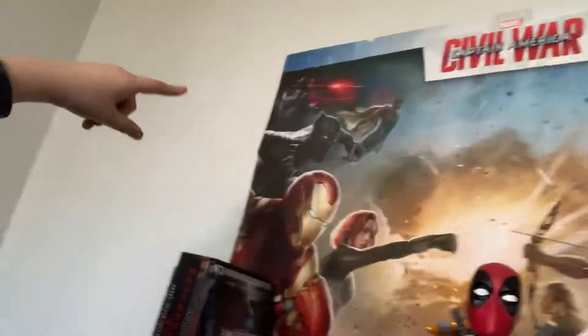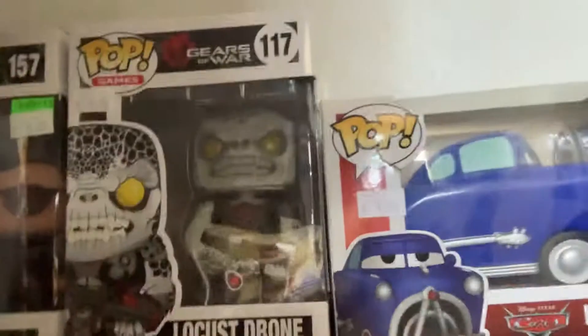Then you got the Team Cap sign — by the way, I was always Team Cap when the movie came out. I got my Power Rangers stuff up the wazoo. Then you got another Captain America Civil War poster — Team Cap and Team Iron Man. Over here you got some Pops. I did a pop collection video but I got four new ones: Doc Hudson, Locust Drone from Gears of War — I don't even play that game — Neo from The Matrix — one of my favorites — and Bing Bong from Inside Out. I'm going to be doing an updated pop collection. Then down here you got some other stuff — Ant-Man bust, all that goody. And here is my DVD player — I don't think it plays 4Ks.